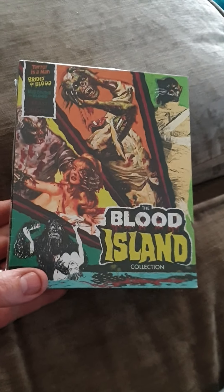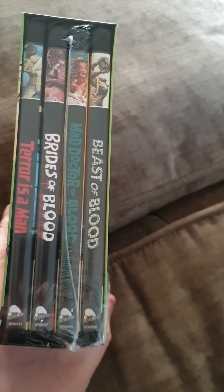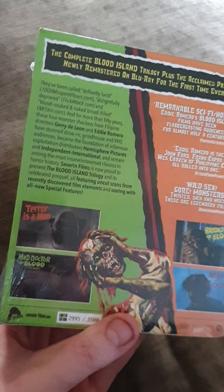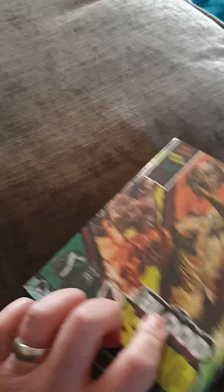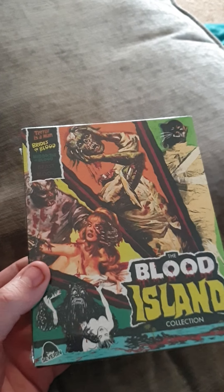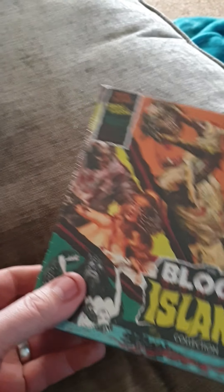So the first one I've got was the Blood Island collection. Saw this a few months back on Severin, missed out on it, and someone posted it on Facebook that it was back in stock, so I got it for 49 quid which is quite good I think because I think it's expensive. That's the box - it's a thin box though, it's not like good quality like Arrow, just a thin box, no booklet, no nothing really. But the films are meant to be quite good so look forward to watching those - a bit of cheesy 70s stuff I suppose, be quite cool to watch. So yeah, that's the first one, Blood Island collection.